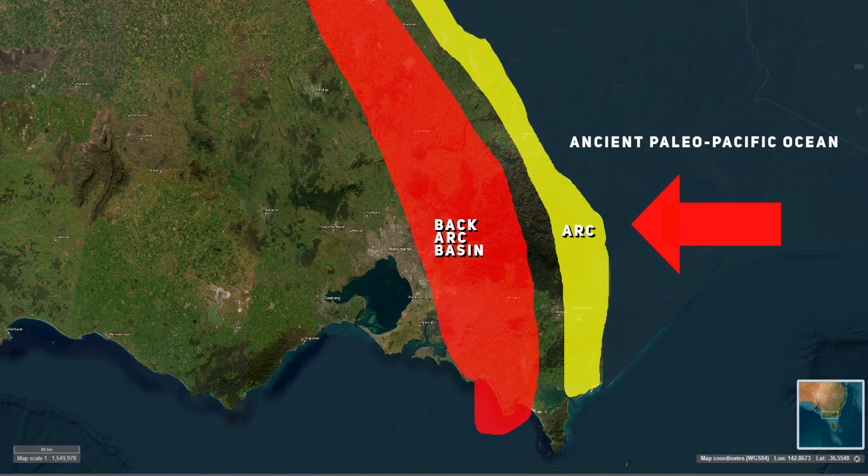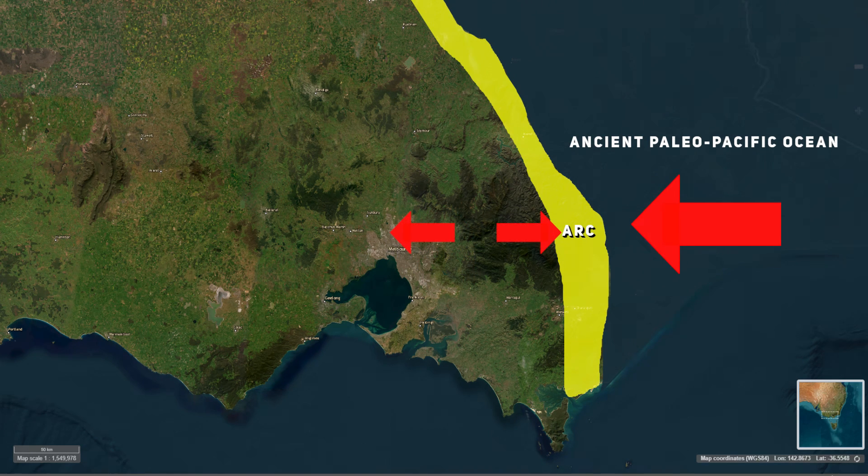Supervolcanoes tend to form in the back arc basin during tectonic collisions. We made a video on why supervolcanoes form and where, and you can find that video in the description below. But in general, the occurrence of this is due to the fact that these basins are in an area of crustal thinning, where the crust of the plate is actually being stretched rather than compressed like one would expect during a subduction event, and we see that occurring here.